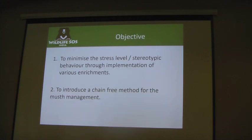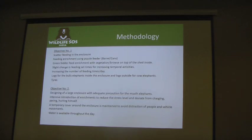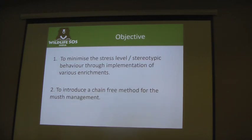The objective of this study was to minimize stress levels and stereotypical behavior through the implementation of enrichments, and also, for the first time, to introduce a chain-free method for musth management.